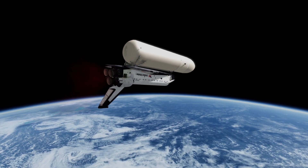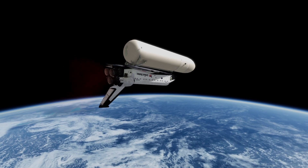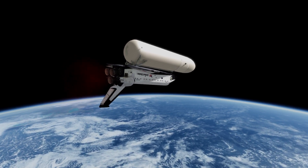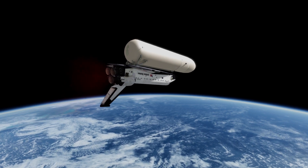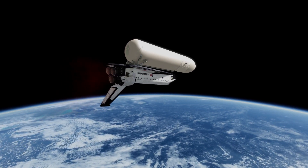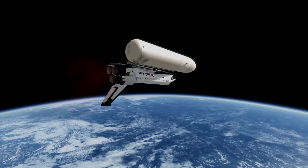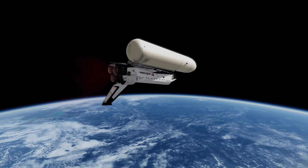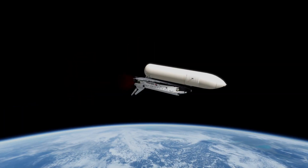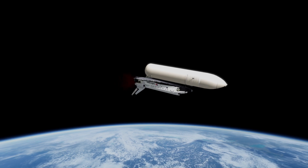Mark, seven minutes, 45 seconds. Columbia's main engines slowly being throttled back now — should be throttled at 65% at six seconds before main engine cutoff. Status check in the control center. Columbia, Houston, you're going eight. Mark, eight minutes, four seconds. Looking good. Columbia now 63 nautical miles in altitude, 606 nautical miles downrange. Mark, eight minutes, 15 seconds. Columbia now 63 nautical miles in altitude, 650 nautical miles downrange. Standing by now for main engine cutoff.